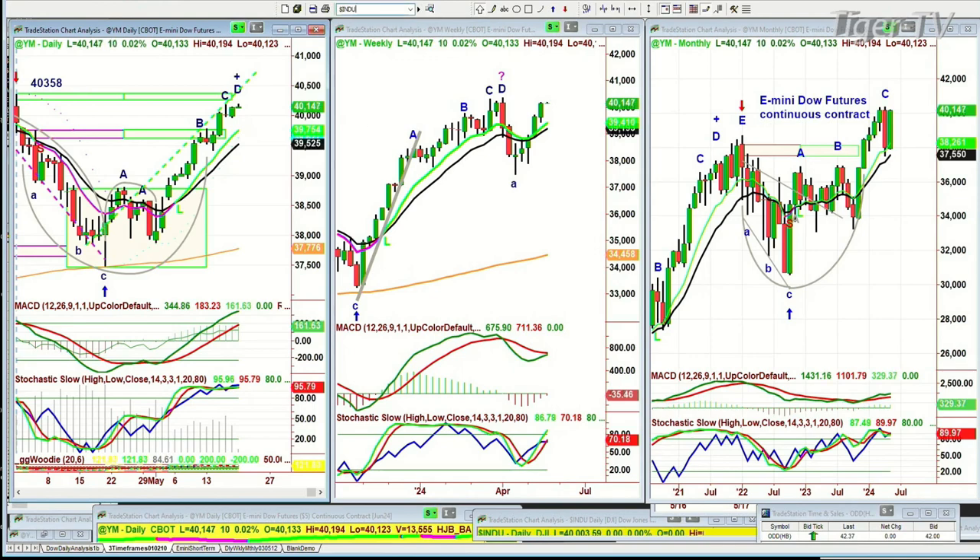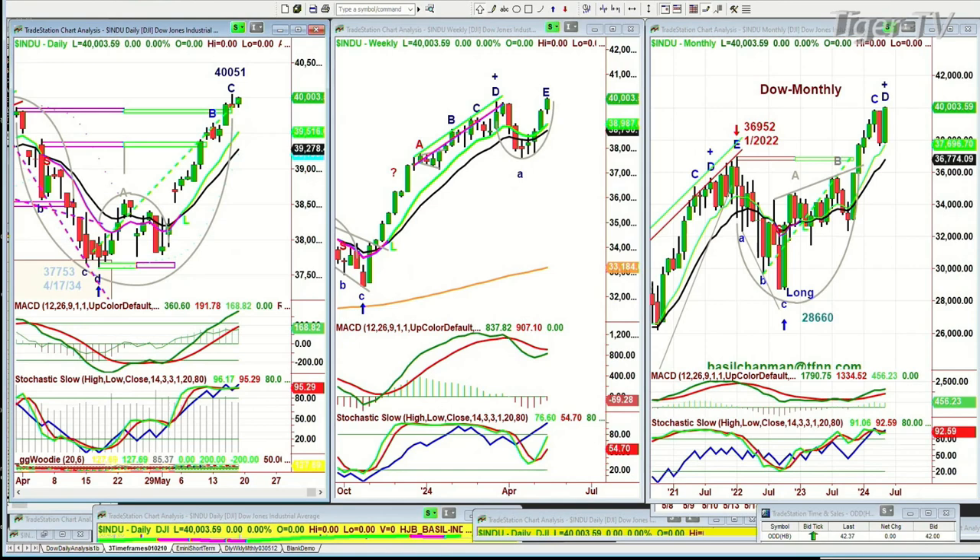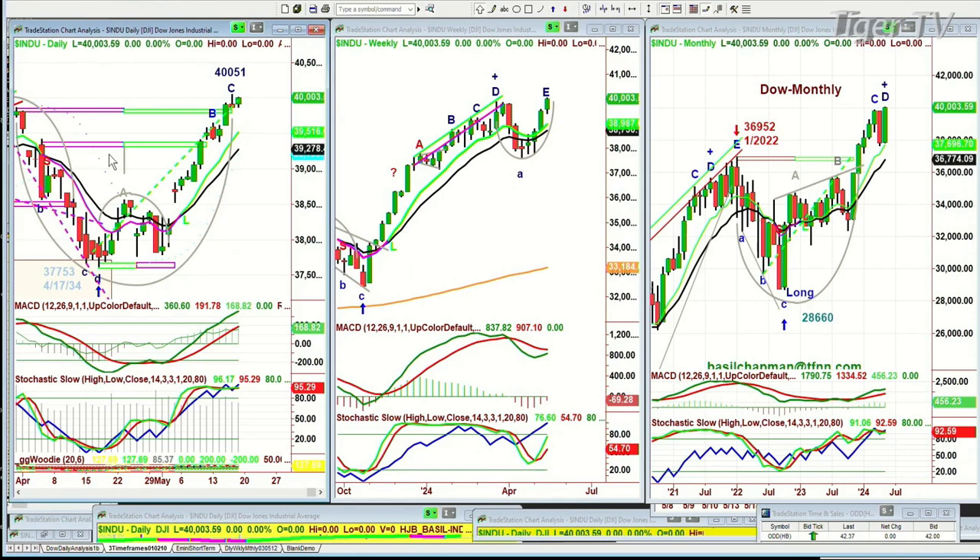You're looking at the same sort of thing, except that you haven't gone to leg D yet. 40,052 will be the start of a leg D. In the weekly charts, everything's very positive. Got the cup formation leg D in the monthly chart.